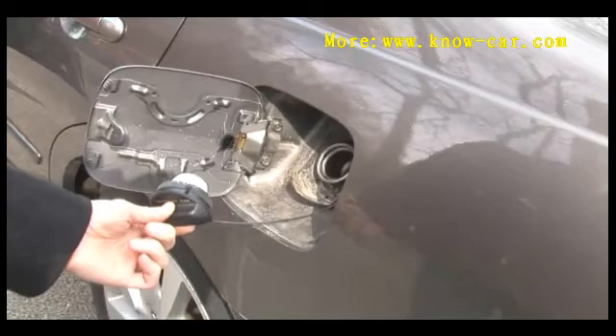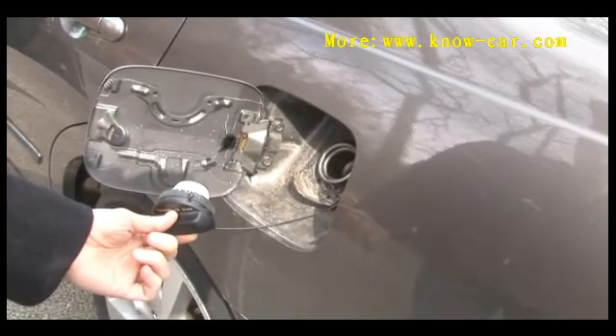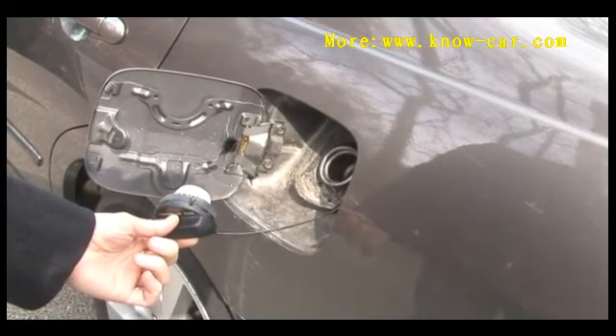The best way to check if your fuel pump is running is to remove the fuel filler cap and have somebody else turn the key to on — but not start the vehicle — while you listen where the fuel filler is located. You should hear a humming sound for a second or two as the fuel pump cycles. If you do not, then the fuel pump itself could be bad.